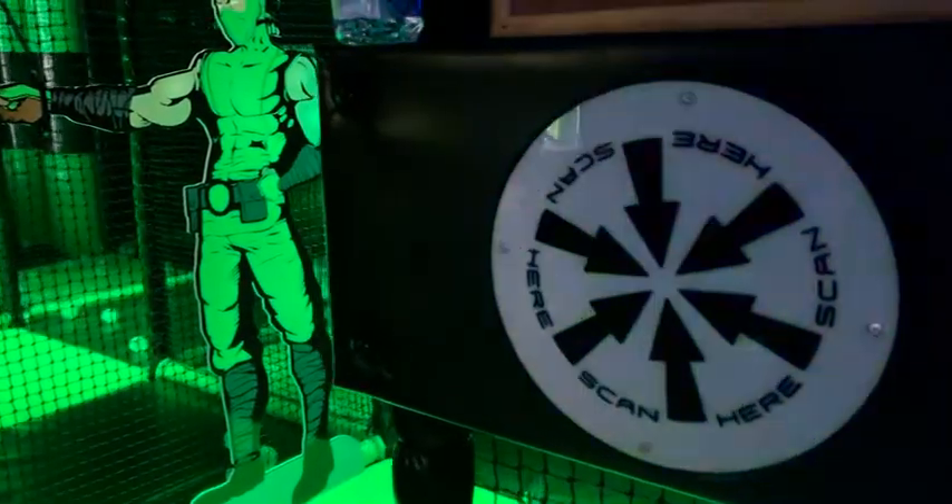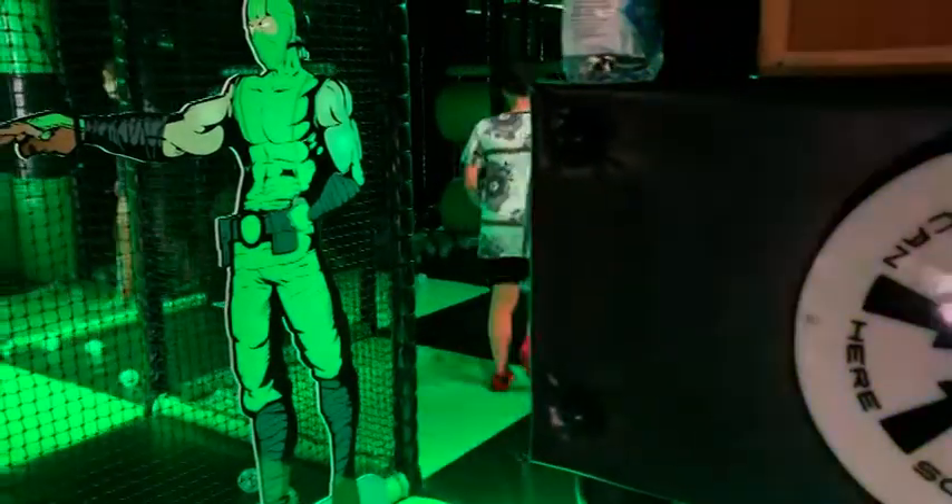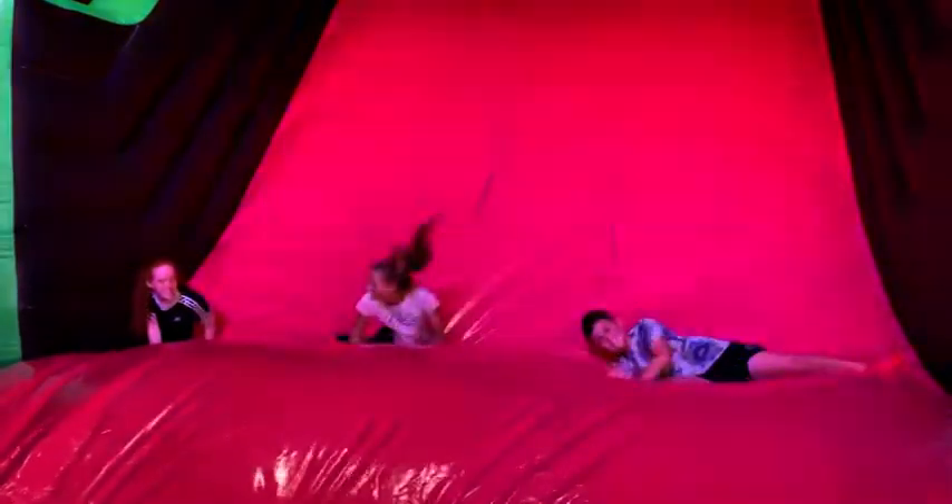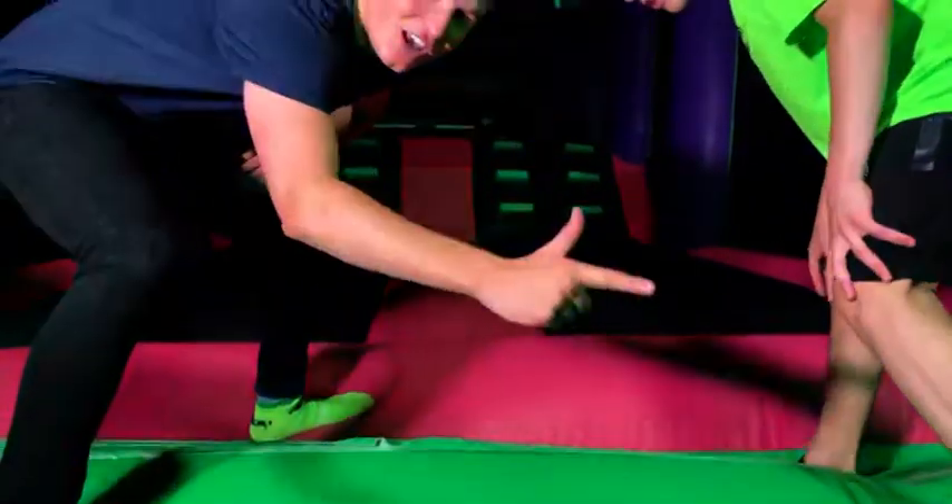I'm too big for this but here we are in the brand new Flippa inflatable activity area. What would you say is the best place to start? I would say the racetrack because it's got elements of everything — obstacles, slides — and it's a good thing to get started on. It's really fun. Okay, well you're the expert, let's go.